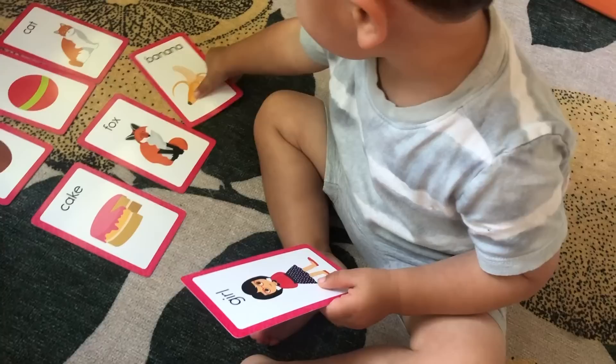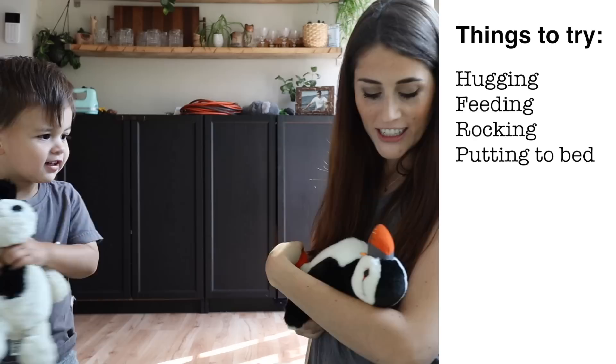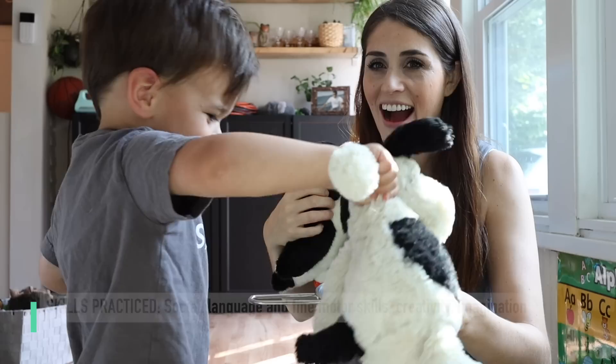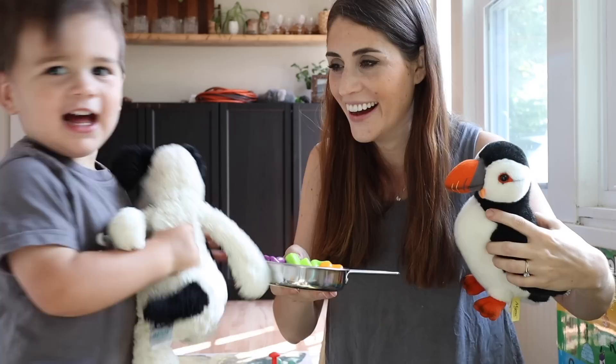One of my favorite activities that sometimes gets overlooked because it really just looks like play is to take your child's doll or stuffed animal and imitate day-to-day life and conversation — the kind of things you would do with your child — with the stuffed animals. Encourage your child to hold, talk to, dress, or feed it the way you would talk to your child. I like to have one for myself and one for my son so I can model how to do it and encourage him to do the same. This not only helps build language, but also fosters creativity and imagination.